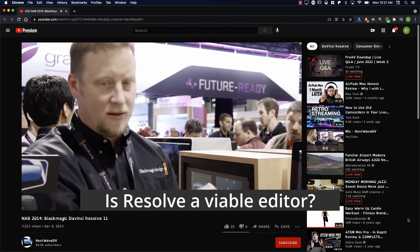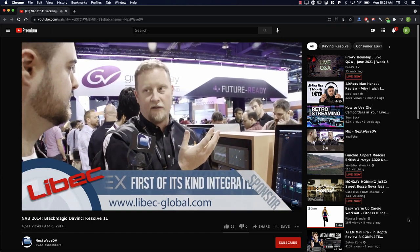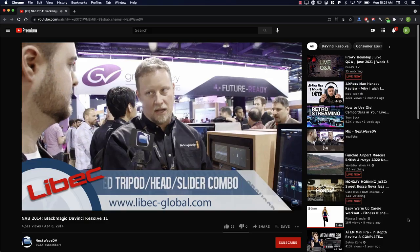The introduction of all these editing features got people very excited. One of my favorite YouTubers at the time, from a channel called NextWaveDV run by Tonya Reale, asked Blackmagic Design: 'Is Resolve then a viable editor?' Blackmagic Design shied away from calling it a full-blown editing software at the time, saying it didn't have every feature every editing software had. But it was definitely building little by little toward Resolve becoming a real editor.